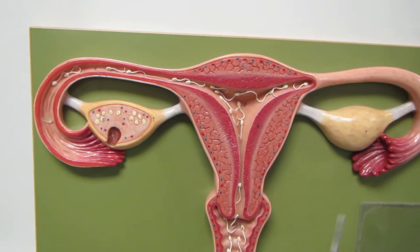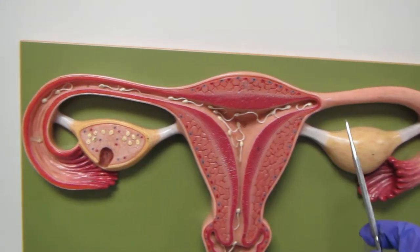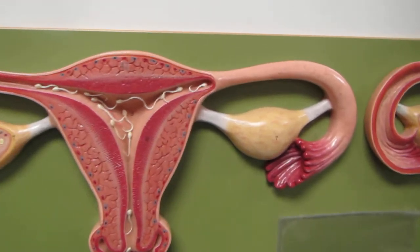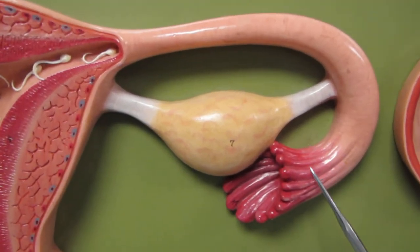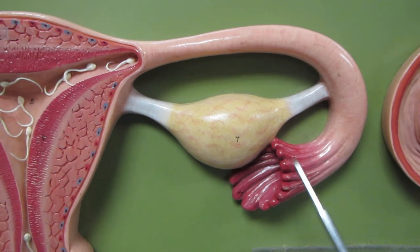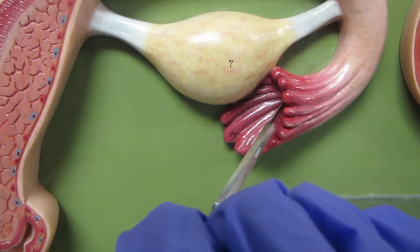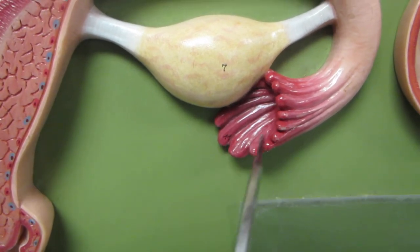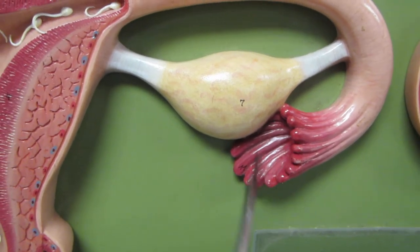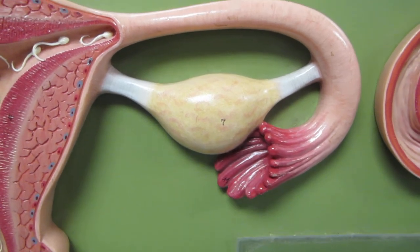From here you can see we have two fallopian tubes — one on the patient's right, one on the patient's left. The fallopian tubes end in this expanded area called the infundibulum, and the infundibulum ends in these finger-like projections called the fimbriae. Over here you can kind of get a sense that the infundibulum is trumpet-shaped, and how the egg would get sucked up right into there.